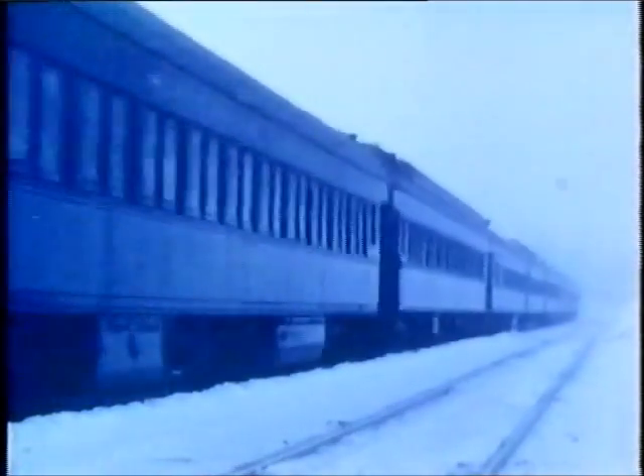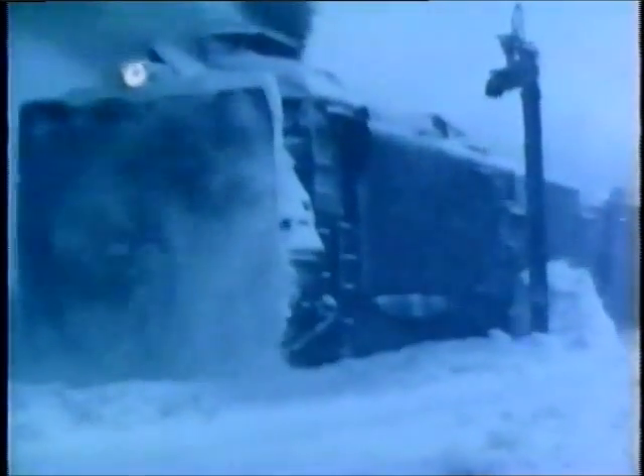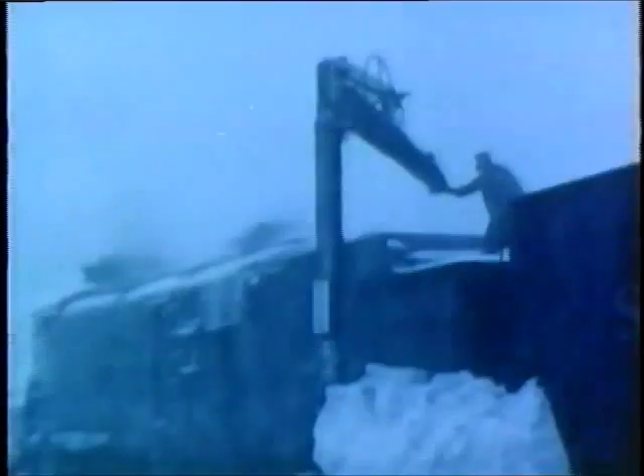There is nothing halfway about winter in this area. The blizzards are heavy. The winds strong. The land becomes obscured in the flying white clouds of snow and the mounting drifts. Here is how the railroad looks during a Sierra storm. The strategy is to keep the equipment and the snow moving. The only time the equipment stops is to take on water or fuel.